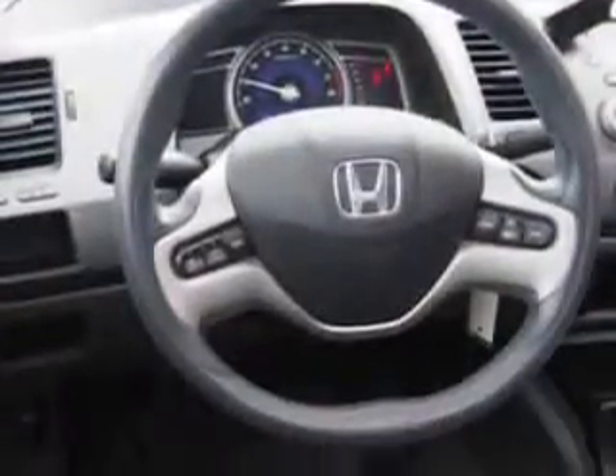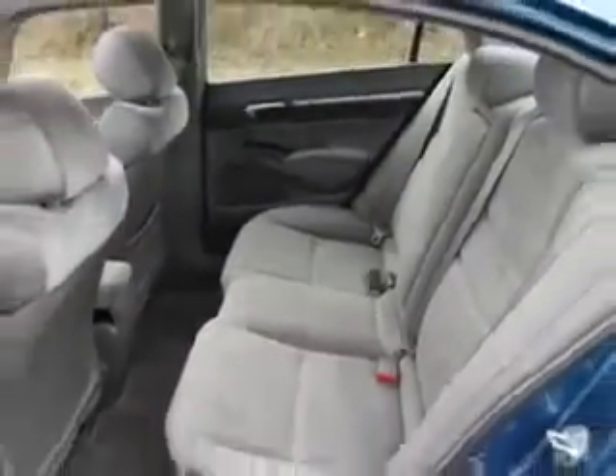Enjoy the drive and have peace of mind in this 2008 Honda Civic. See us at WNL Subaru today!